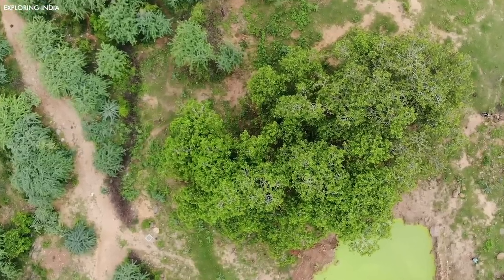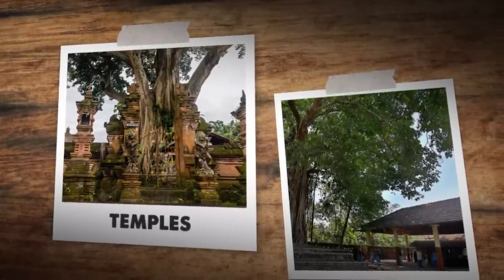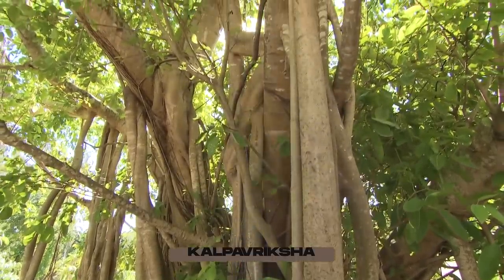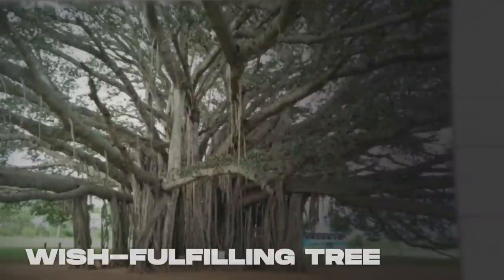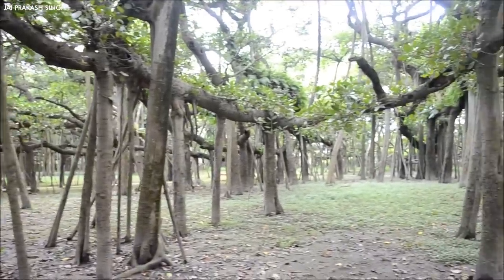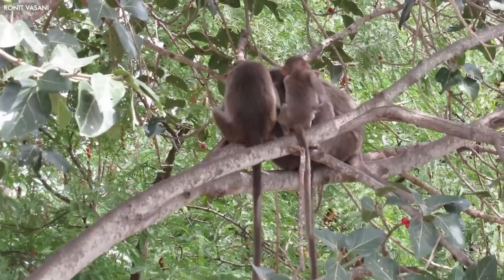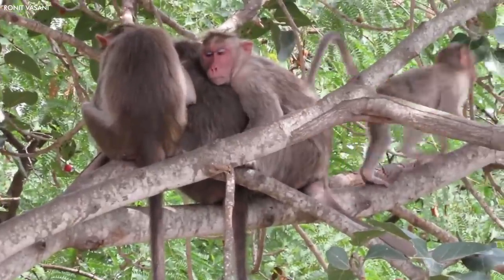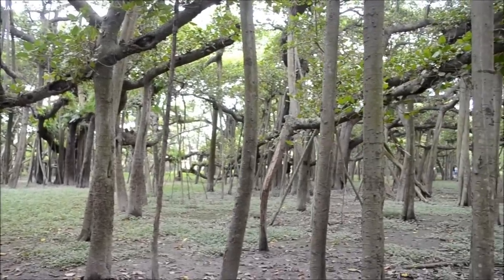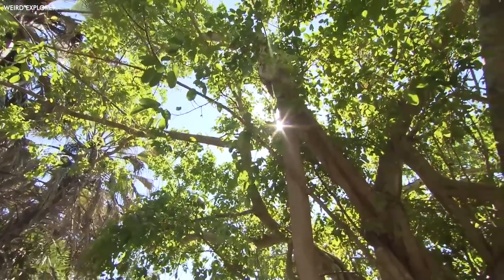Banyan trees play a significant role in India's culture and mythology. They are often seen as sacred, with temples and marketplaces constructed beneath their wide canopy, which provides shelter and relief from the tropical sun. The Banyan is known as the Kalpavriksha, or the wish-fulfilling tree in Indian mythology, symbolizing eternal life due to its seemingly unending expansion. This tree supports a wide variety of life forms, including birds, bats, and monkeys, making it a critical component of its ecosystem. The intertwining roots and branches of the Banyan tree serve as a metaphor for the interconnectivity of life, standing as a monument of nature symbolizing strength, longevity, and resilience.